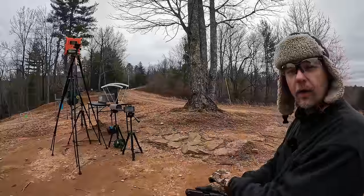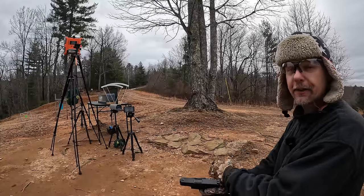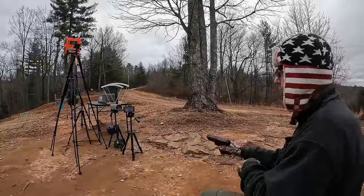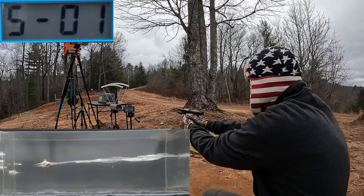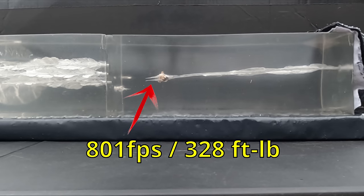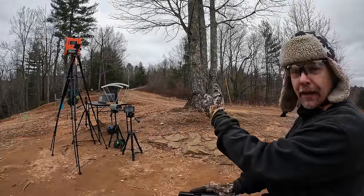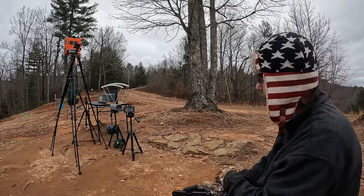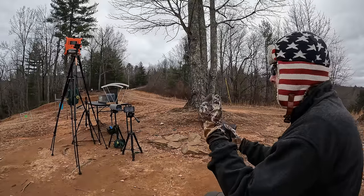All right, it's chunky monkey jelly time. I'm going to put one of each into the gel, starting with the standard pressure first. I'm going to ask for forgiveness for the sin of doubting the HST if I'm wrong, but I really think the standard pressure might be a fail. Forgive me, for I have sinned — never again will I doubt the greatness of the HST. That was only moving at about 800 feet per second and it got expansion. It looks like it had a little bit of an issue, but that's really impressive.